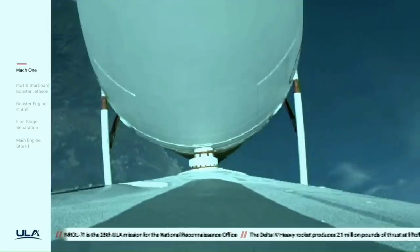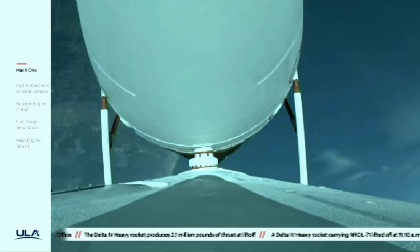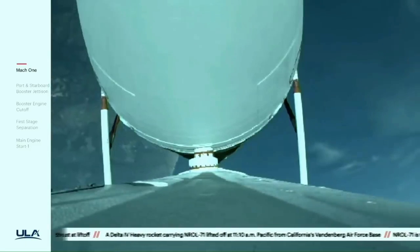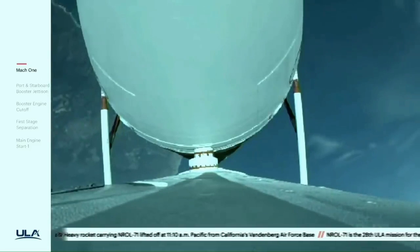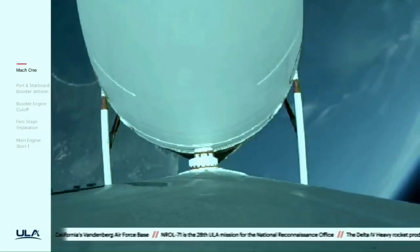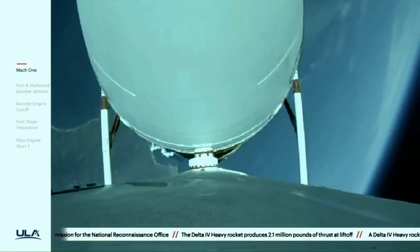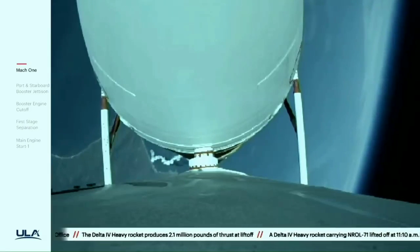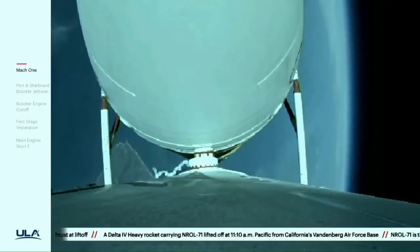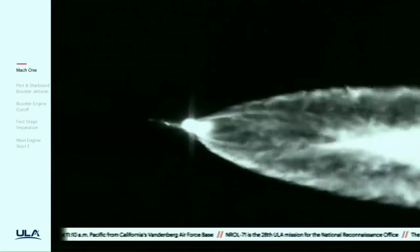Now two minutes, 10 seconds in. Chamber pressures on all three engines continue to look good. Vehicle has now gone to closed loop guidance; vehicle body rates look good. Now two minutes, 30 seconds in — just over three minutes now remaining in the boost phase of flight. Engine operating parameters continue to look good. Now passing two minutes, 42 seconds in. The Delta IV rocket now weighs just one half of what it did at launch.